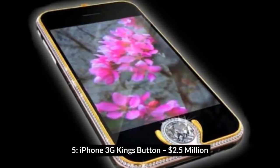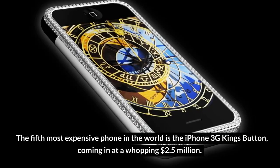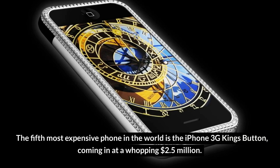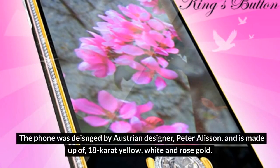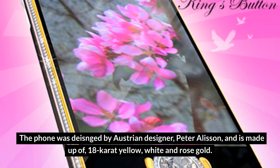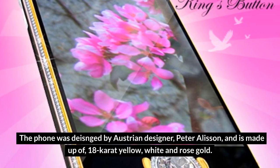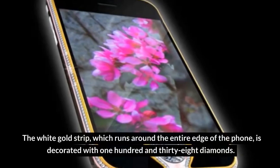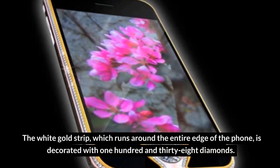Number 5: iPhone 3G Kings Button – $2.5 million. The fifth most expensive phone in the world is the iPhone 3G Kings Button, coming in at a whopping $2.5 million. The phone was designed by Austrian designer Peter Allison and is made up of 18-carat yellow, white, and rose gold. The white-gold strip, which runs around the entire edge of the phone, is decorated with 138 diamonds.